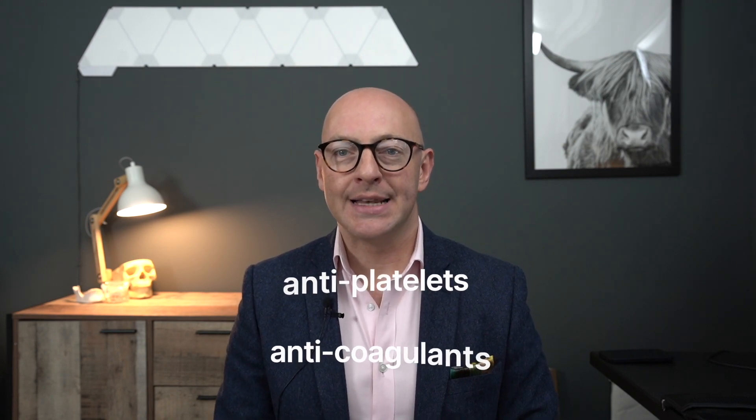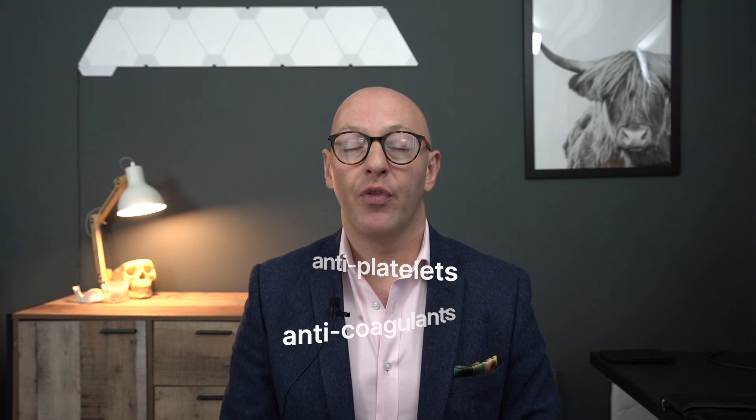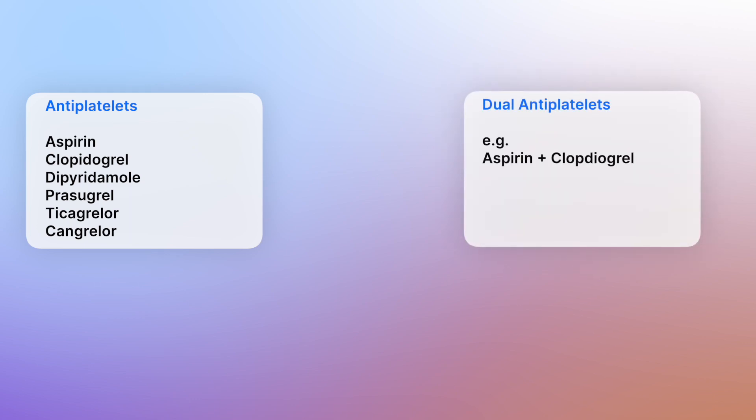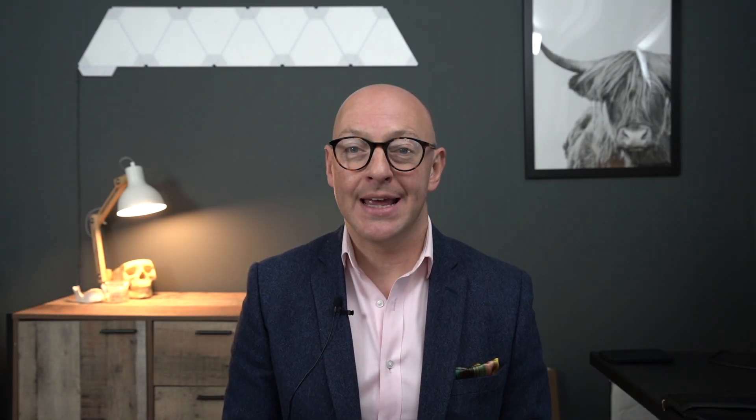I'm going to focus on antiplatelets and anticoagulants and how we manage patients on these medications. Patients might be on a single antiplatelet such as aspirin or clopidogrel, or they might be on a combination — a dual antiplatelet: aspirin plus clopidogrel. It's quite common for patients who've had an ACS or myocardial infarct in the first six months to be on dual antiplatelet medication, so make sure you have an appreciation of why they're taking it.